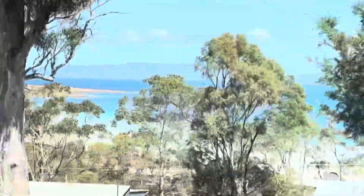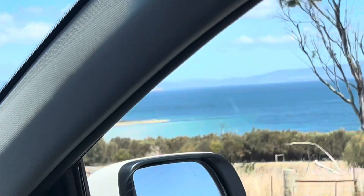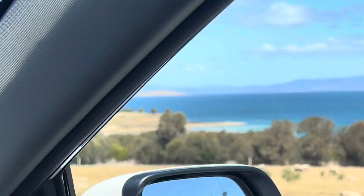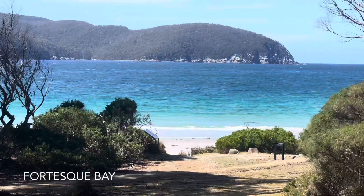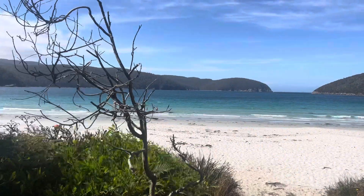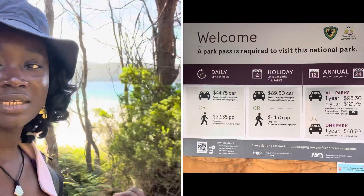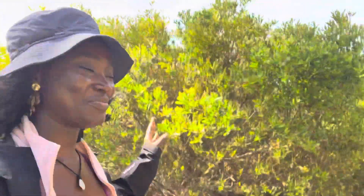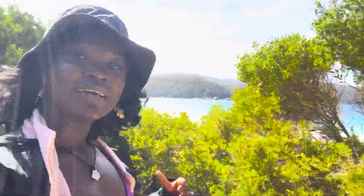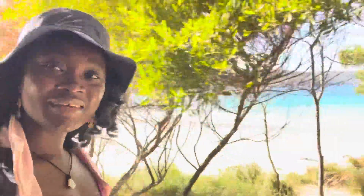Beautiful beach — especially pretty beaches like this. You actually need a park pass to get access to national parks here, so we did purchase the pass online already. Just take a look at this view — I actually just wanted to show off that view. But we are starting on a hike right now. It's a bit late, so let's see how far we can go and take in everything along the way.